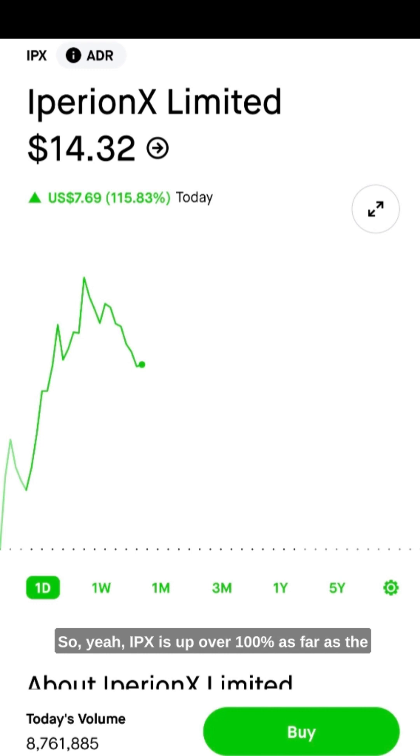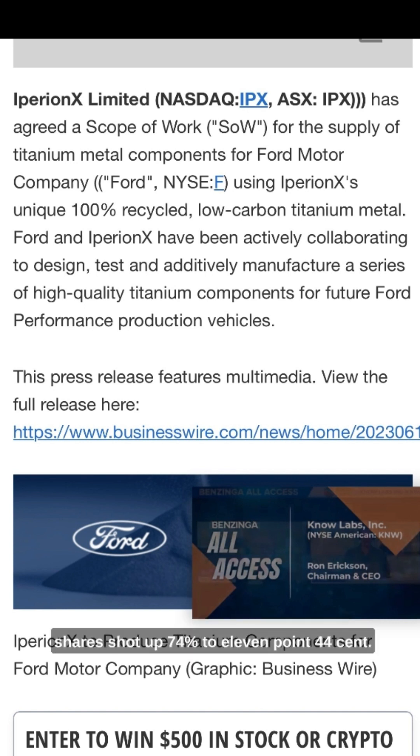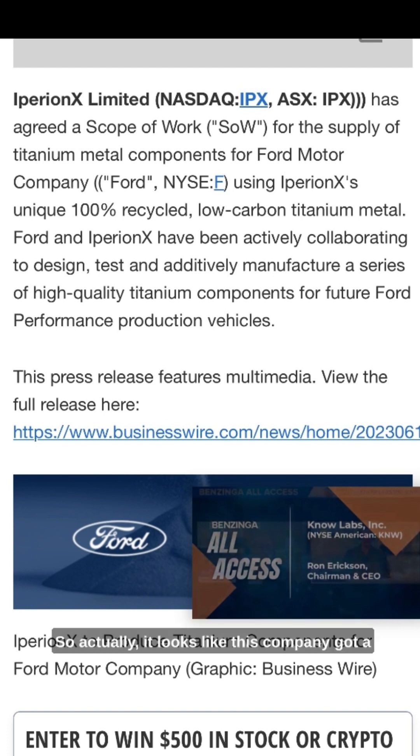IPX is up over 100%. As far as the news goes on this one, according to Benzinga, IPX shares shot up 74% to $11.44. IPX agreed a scope of work for the supply of titanium metal components for Ford Motor Company using IPX's unique 100% cycle low-carbon titanium metal. So this company got a deal with Ford, which is a big company. That was probably a good look for IPX, which made the shares shoot up 74%. But on today, the stock went all the way up to $18 — about a 100% move — and it had good news.